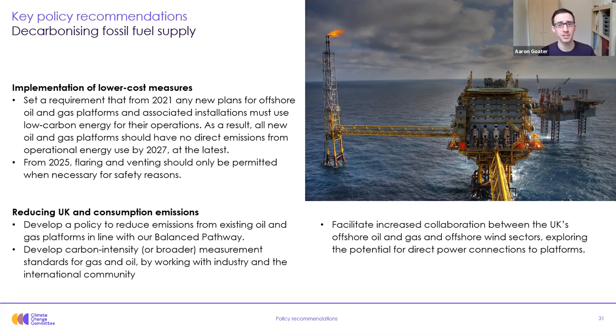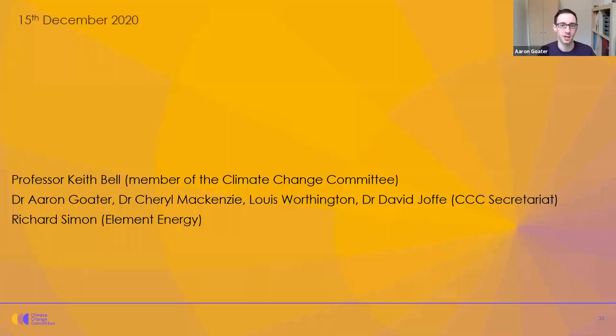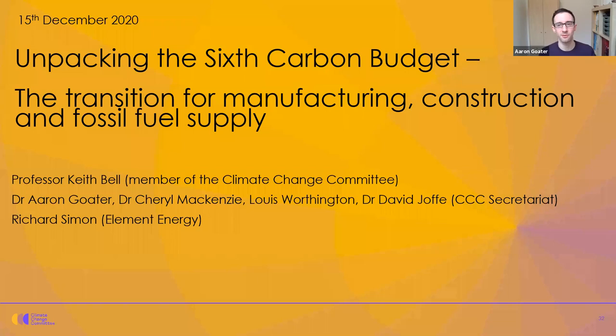There are also more expensive measures that the government should enable. Government should develop a policy to reduce emissions from existing oil and gas platforms in line with our balanced pathway, and develop carbon intensity measurement standards for oil and gas by working with industry and the international community — this could help to manage consumption emissions too. Finally, government should facilitate collaboration between the UK's offshore oil and gas sector and the offshore wind sector, to potentially enable direct connections from platforms to wind turbines. That concludes the summary of our pathways and policy recommendations.